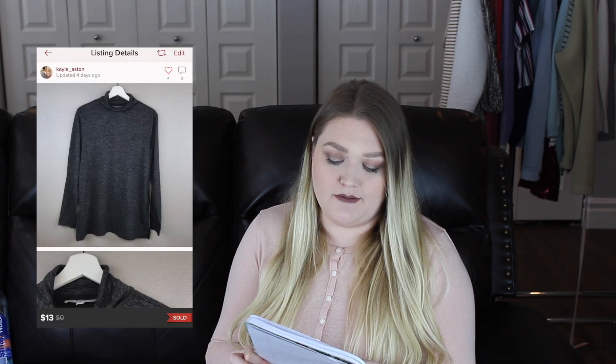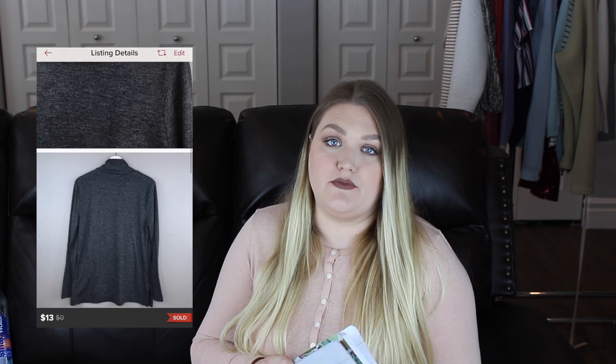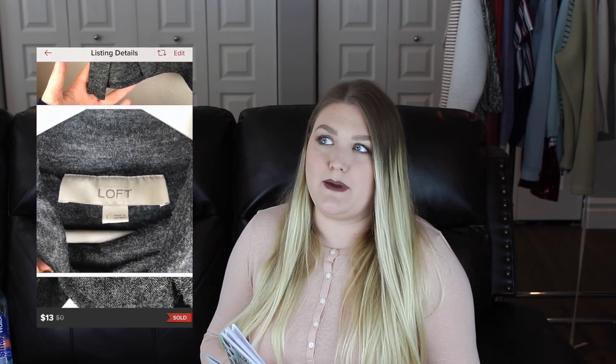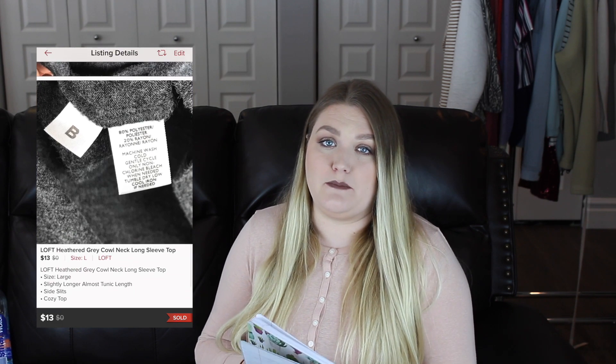The next item was a Loft Cowl Neck Long Sleeve Tee. I accepted a best offer of $13, so my earnings after Poshmark fees was $10.05. I was a little worried about picking it up because it was so plain, but I got it at the bins so I knew I could sell it for a little lower. Loft seems to do really well for me, especially at lower cost, and this item only took me two days to sell.